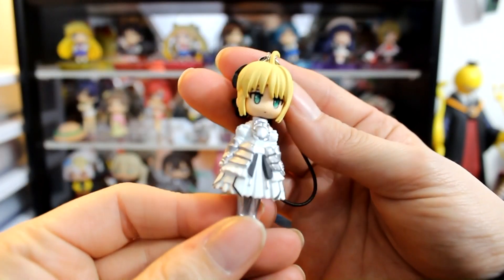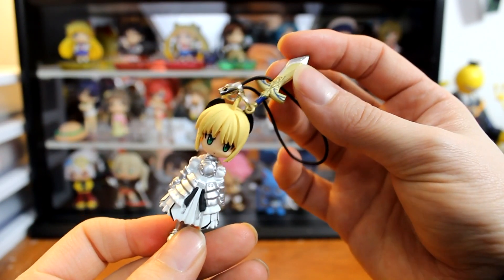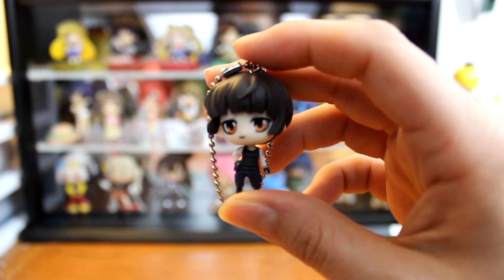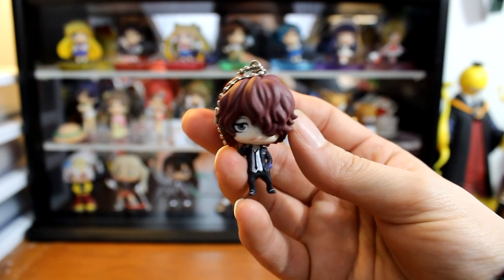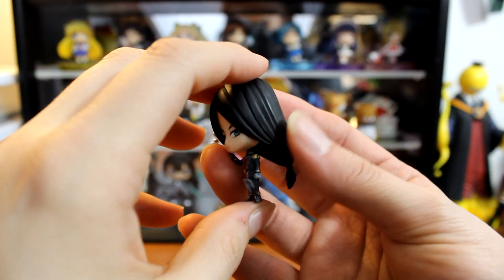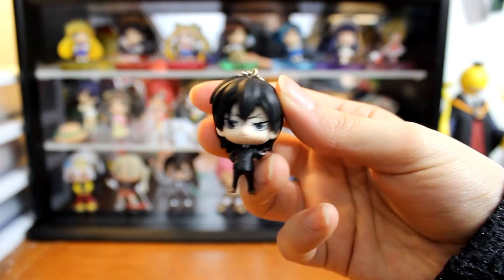The next gachapon is a Saber from the Fate series — she's a little cell phone strap and she comes with her little sword. That one was cute. Then there's a bag of more gachapons — I think they're Psycho-Pass little gachapons. They're little ball-chained figures, and they're all the same because they came bagged together. It says Psycho-Pass on them. I'll do a close-up of all of these and insert it so you can actually see them.